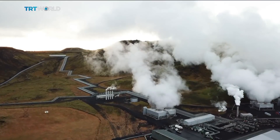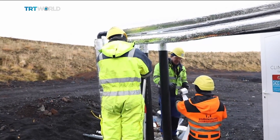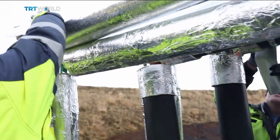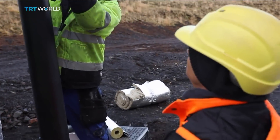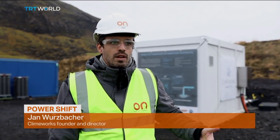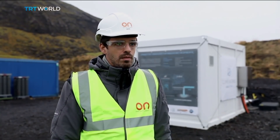In Iceland, the technology is being tested in a similar project. But here, the carbon dioxide is pumped underground, locking it away for good. We are planning a scale-up of what we are doing — a scaled-up CO2 capture plant. We can go up to thousands, ten thousands, hundred thousands, and even up to millions of tons of CO2 per year that can be extracted from the atmosphere.